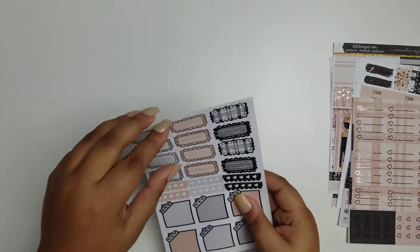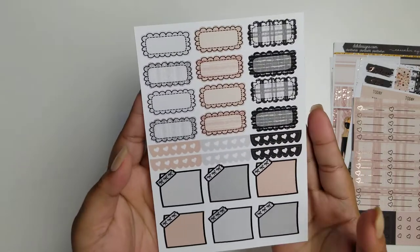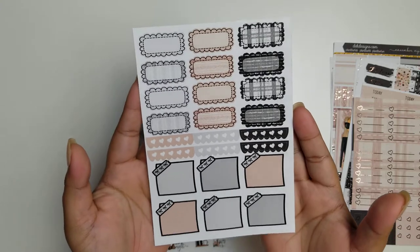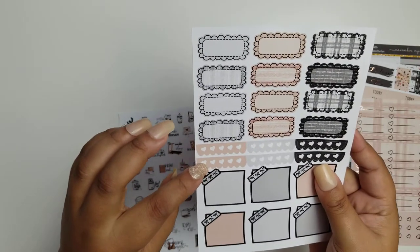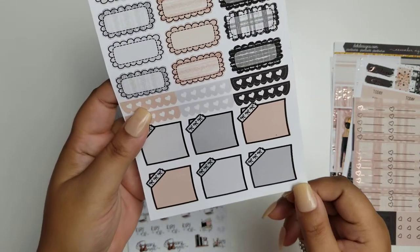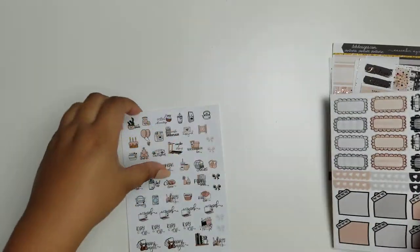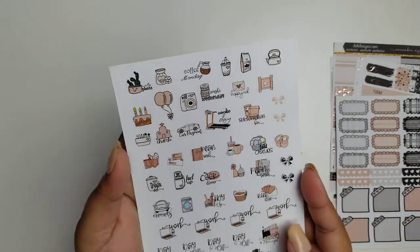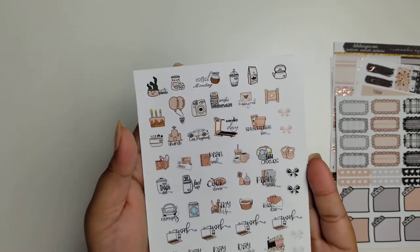And these are the additional items that come with only this kit. So these are some scalloped headers, scalloped boxes, and these cute ones with the washi. And more icons.